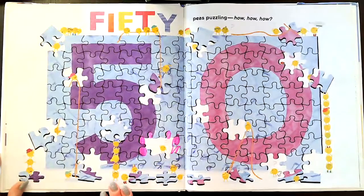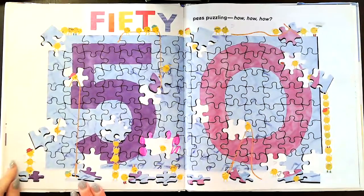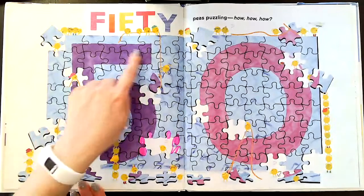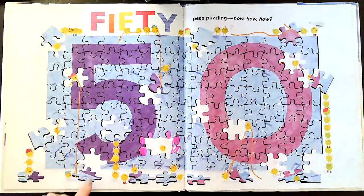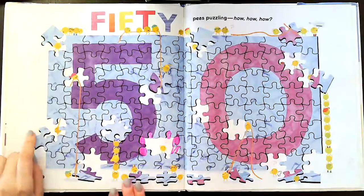Fifty. Fifty peas puzzling — how? how? how? So there's a five and a zero. That makes the number 50. They're all building the puzzle together.